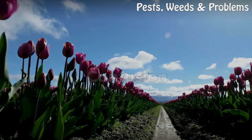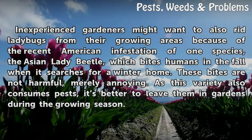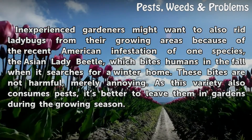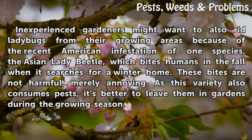Inexperienced gardeners might want to also rid ladybugs from their growing areas because of the recent American infestation of one species, the Asian lady beetle, which bites humans in the fall when it searches for a winter home. These bites are not harmful, merely annoying. As this variety also consumes pests, it is better to leave them in gardens during the growing season.